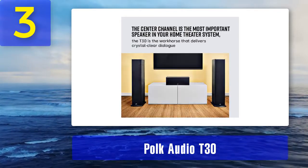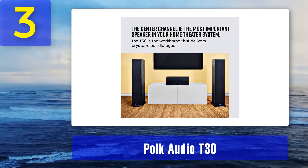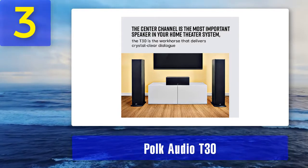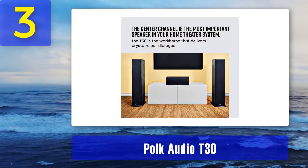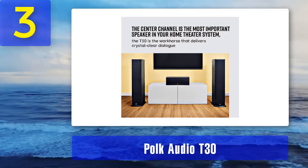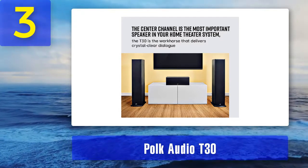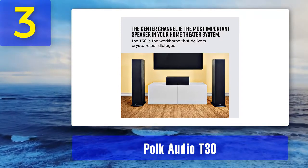The T30 delivers very detailed and accurate reproduction with dynamic mids, clear dialogues, and consistent highs. The bass is quite punchy and nicely layered, but it still lacks some real rumble — only a dedicated subwoofer can deliver that kind of bass. Things we don't like: the Polk Audio T30 is not mountable; there are no mounting holes or threaded inserts on the back, so the only placement option is your TV stand.